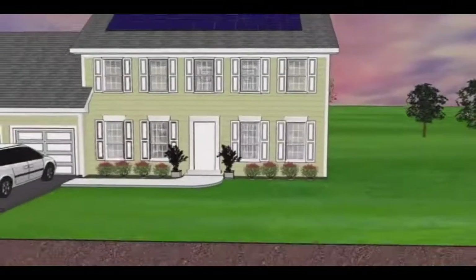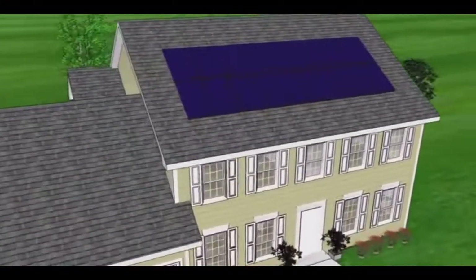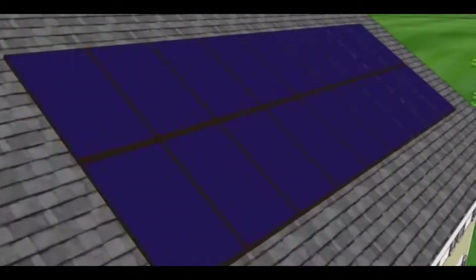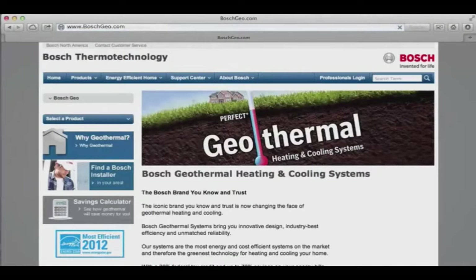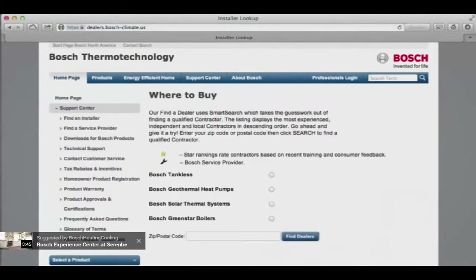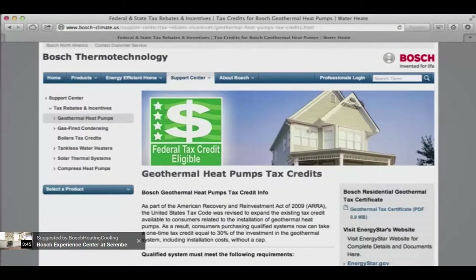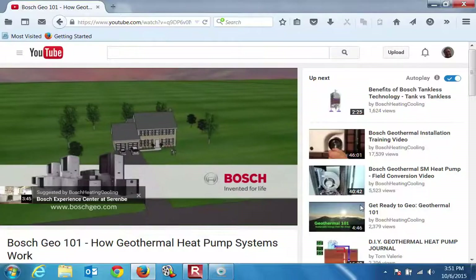Bosch geothermal heat pumps can also be packaged with other Bosch products, such as solar photovoltaic panels, to completely zero out your utility bill. To learn more about the benefits, tax incentives, and savings, visit boschgeo.com or contact your local Bosch geothermal representative. Bosch — Invented for life.